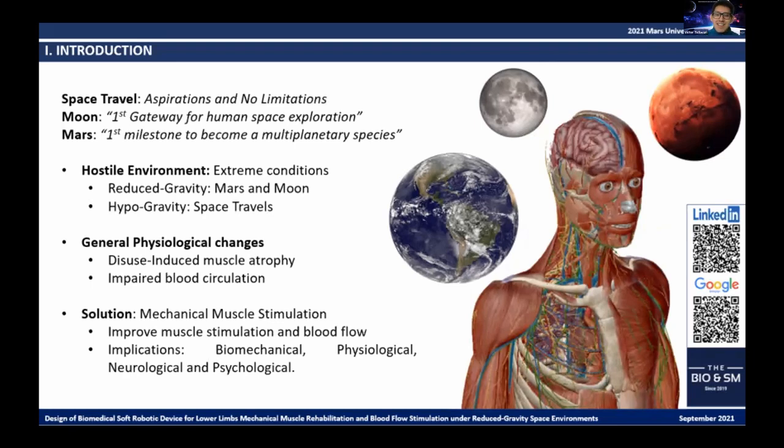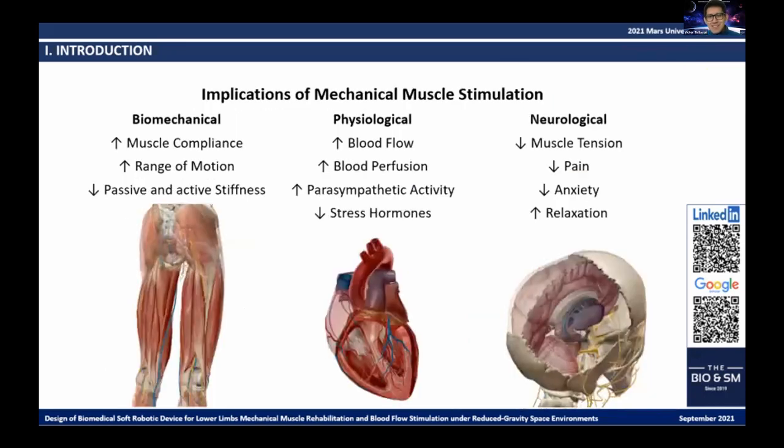Mechanical stimulation allows for muscle development and promotes blood circulation, with multiple biomechanical, physiological, neurological, and psychological implications. The mechanical manipulation of human body soft tissues by applying rhythmic force on a specific area of the muscles and skin generates a focused or tonal pressure with multiple therapeutic effects. These forces improve muscle performance by increasing muscle strength, speed, and power.